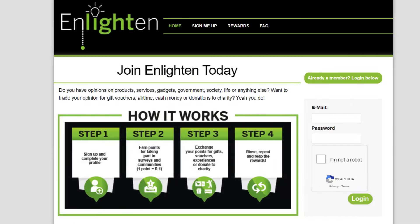The last website that is going to pay you daily in South Africa is called the Enlightened Panel. Enlightened Panel is an online survey platform that will pay you for sharing your opinion on products, services, gadgets, government, society, life, and more. Here's how it works: step one, sign up and complete your profile; step two, earn points for taking part in surveys and communities.